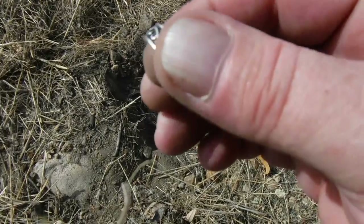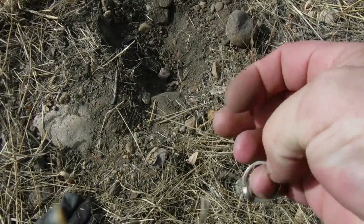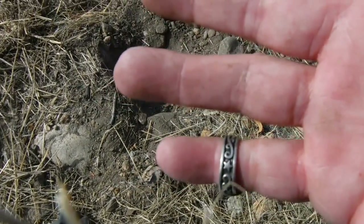Look at that — second ring of the day! Woo-hoo! It's too small for me, it only fits up to there. All right, see you on the next hole.